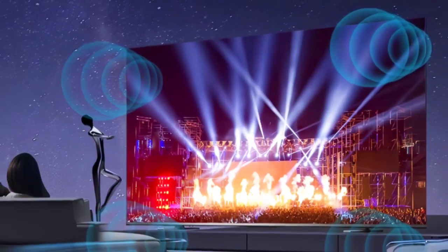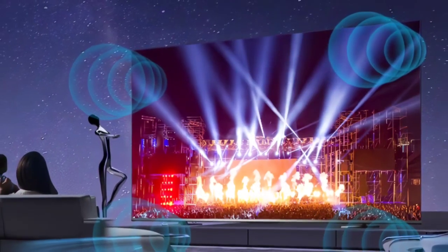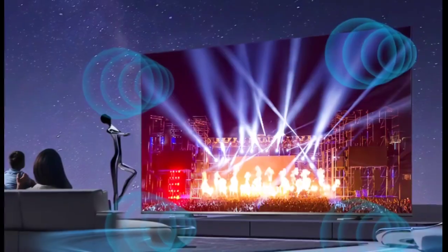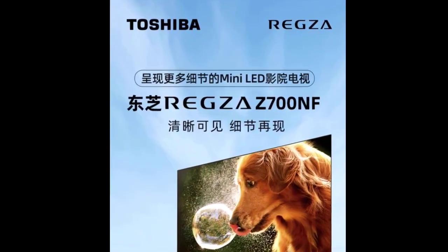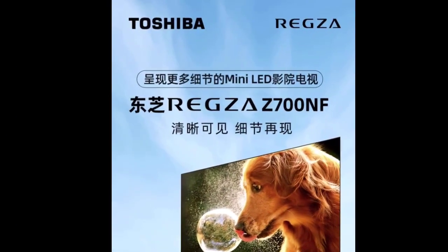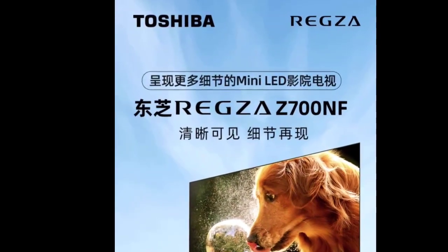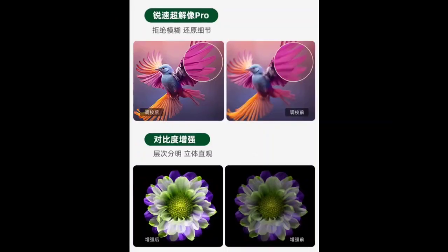Japanese electronics giant Toshiba has launched the Regza 2700NF mini LED TV. The smart TV is equipped with a 1300 nits mini LED display, and is available in 4 sizes: 65 inches, 75 inches, 85 inches, and 100 inches.